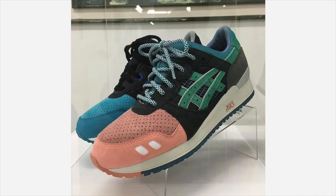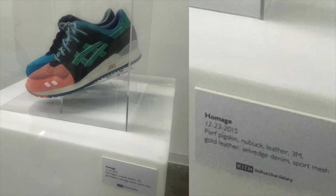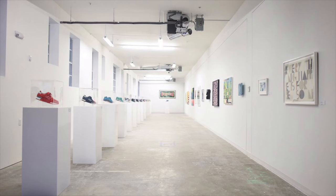After nearly a year of speculation and countless recent leaked photos, the What The Feig Gel Light 3 is nearly here. Combining previous Ronnie Feig Gel Light 3s on one shoe, the What The Feig Gel Light 3 doesn't release until later this month, but the Kith Homage exhibit opens today in Miami Beach. Featuring a gallery of the shoes that make up the What The Feig and selected artwork pairings, the exhibit can be found at 727 Collins Avenue.